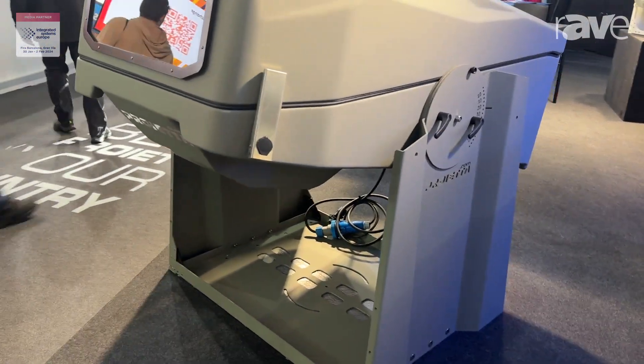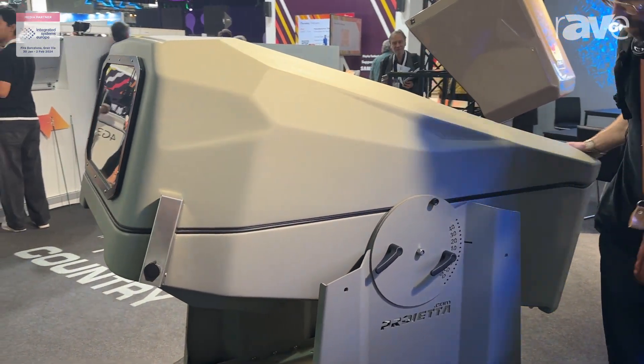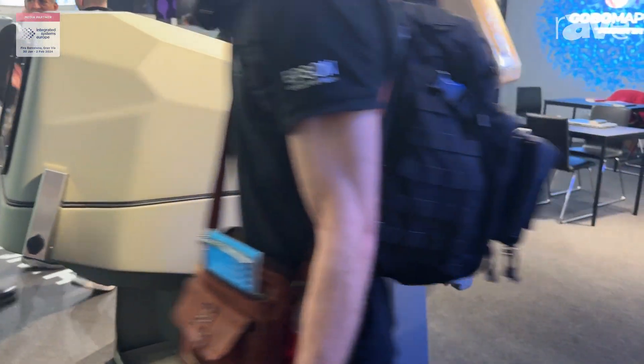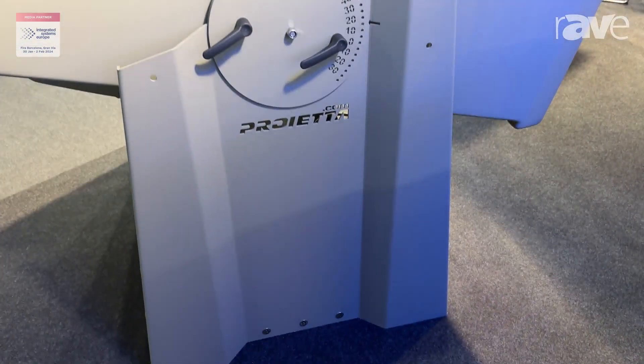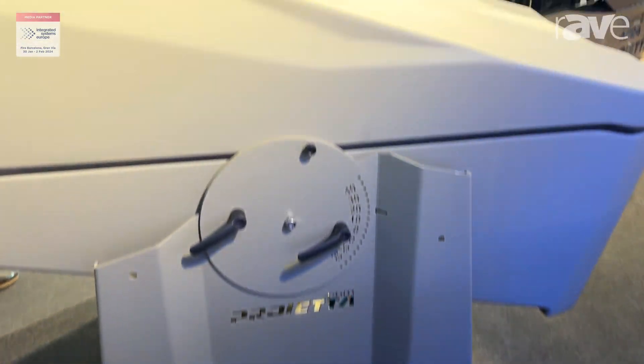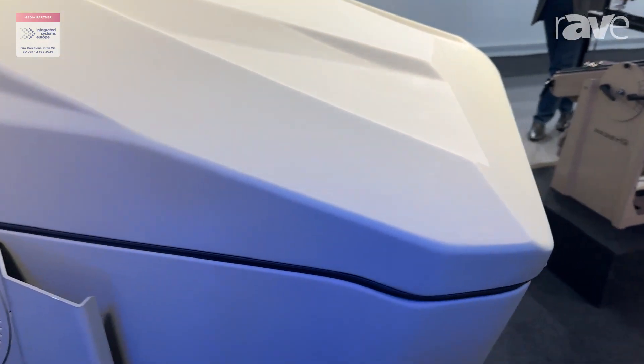We have a large variety of enclosures at this fair and we show how they are. They are made in fiberglass and aluminum. This one is a custom model and the name of this product is F40.